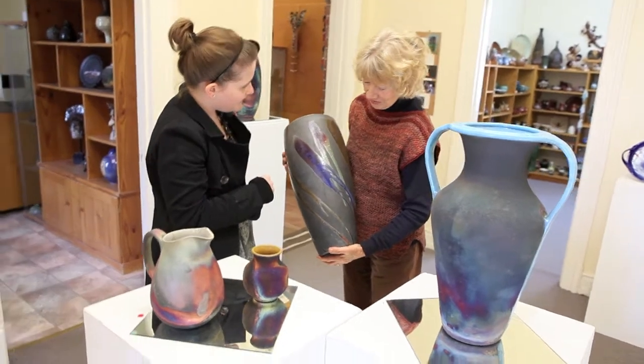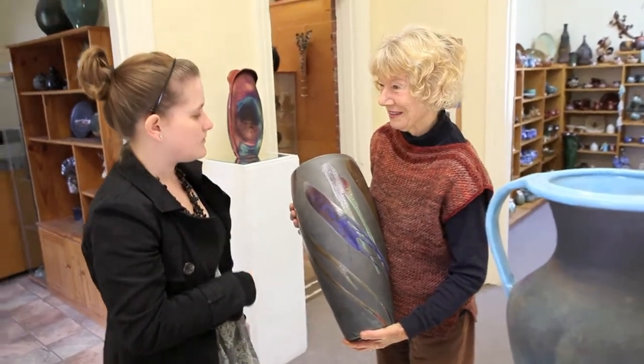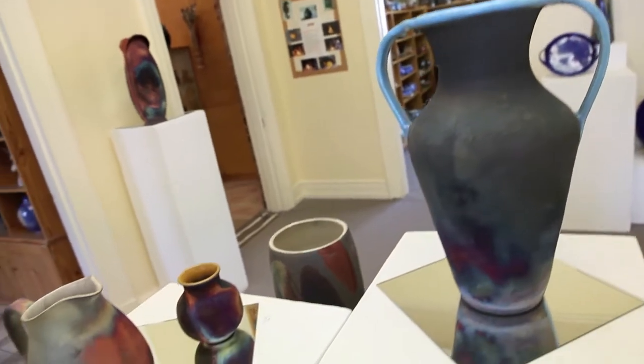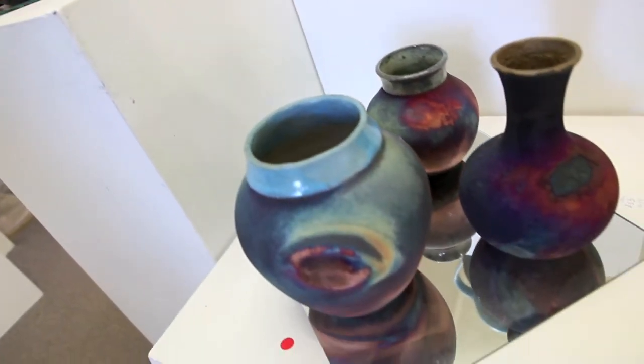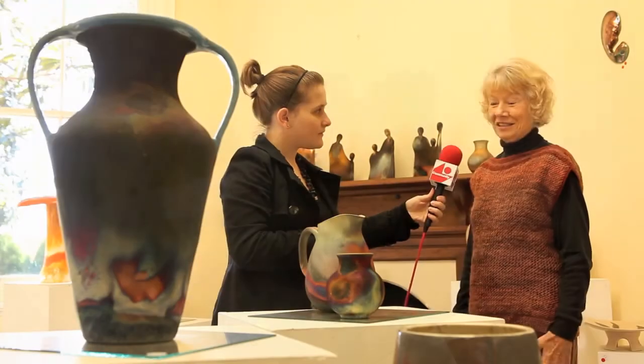And because they've got a copper glaze on them, this makes incredible colours as the flames lick around them, and each one's different. They all have the same thing on them and you never know what you're getting. It's quite exciting.